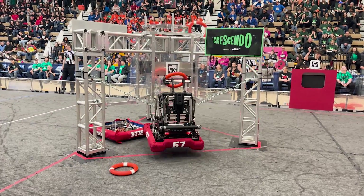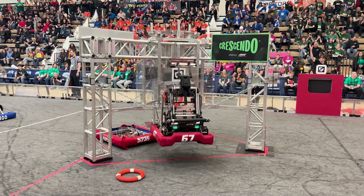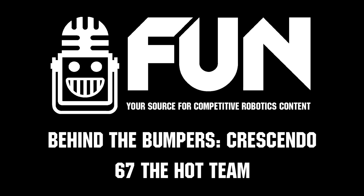Thank you very much, Hot Team — you guys built an awesome robot this year. Already got a district win under your belt and doing great here at Ann Arbor. Thank you so much for taking the time to talk to us today and best of luck the rest of the season. Thank you, and thank you so much for watching. Have a great rest of your day.